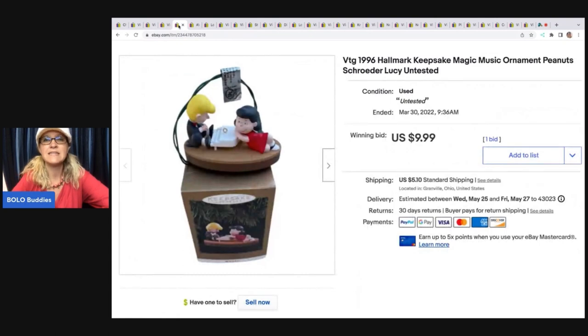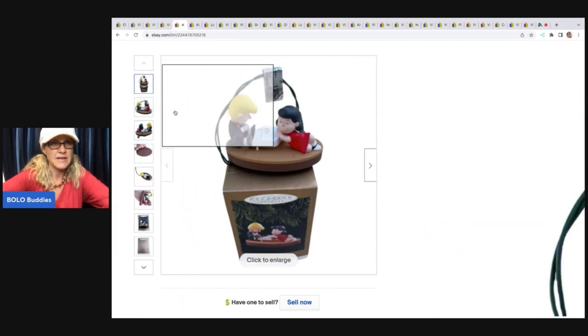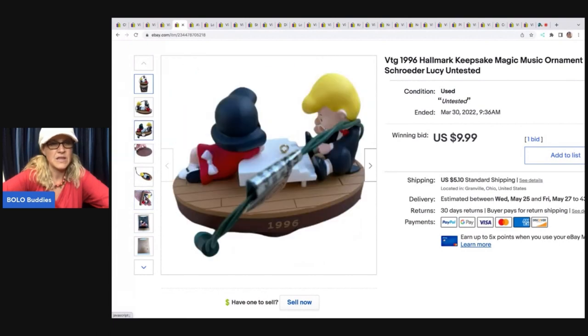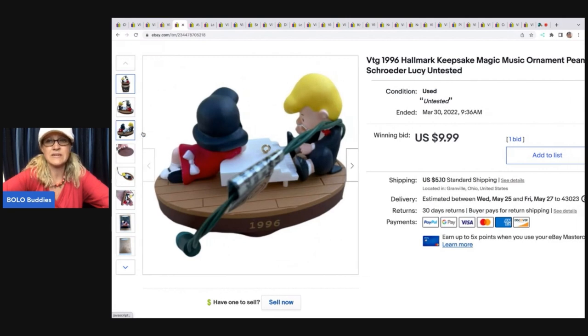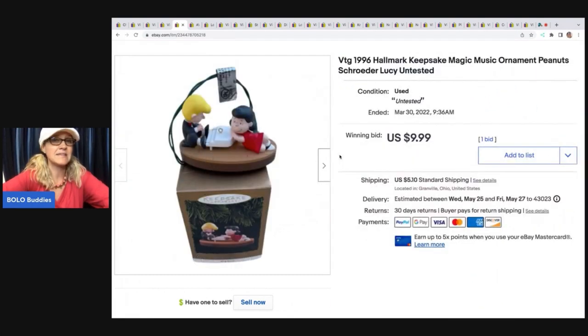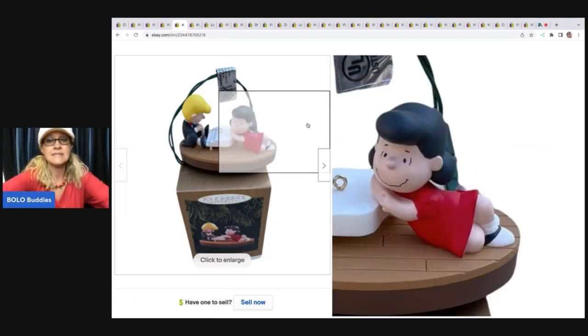The next item is this vintage 1996 Hallmark Keepsake music ornament — Peanuts with Lucy. You have to plug it in; it plugs into your tree lights. When I listed it, it was not Christmas, so I didn't have my tree lights out and couldn't test it. I listed it as untested — I have no reason to believe it wouldn't work, but I did not want to mislead anyone. I got this out of a mystery box and sold it on auction for $9.99; the buyer paid shipping.